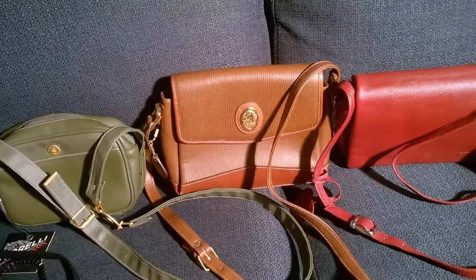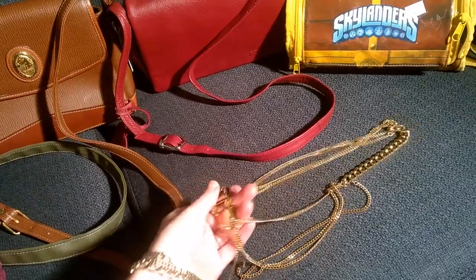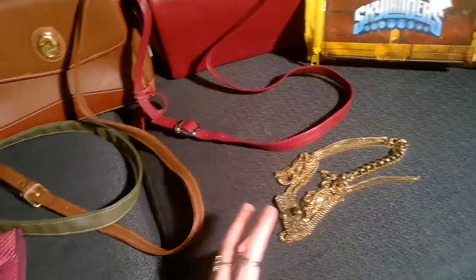I also got this necklace here, and this is by Mimco, which is quite an expensive brand here in Australia. I've had luck selling their bangles before, so I'll see how I go with the necklace.